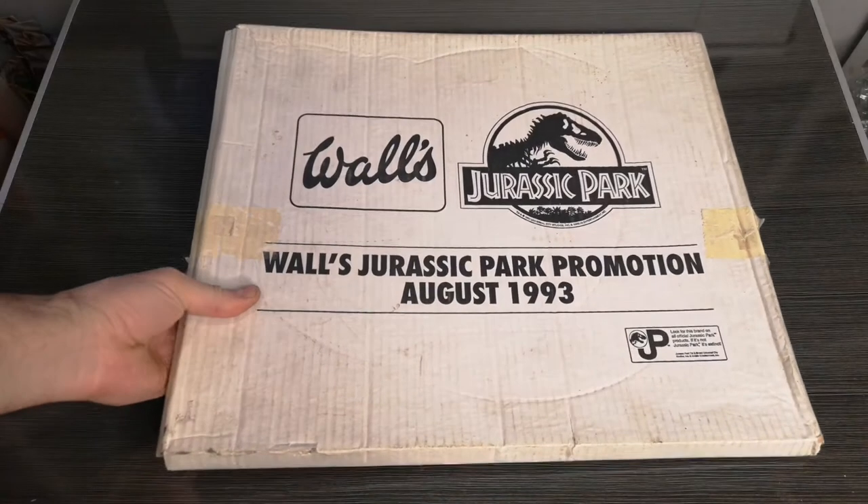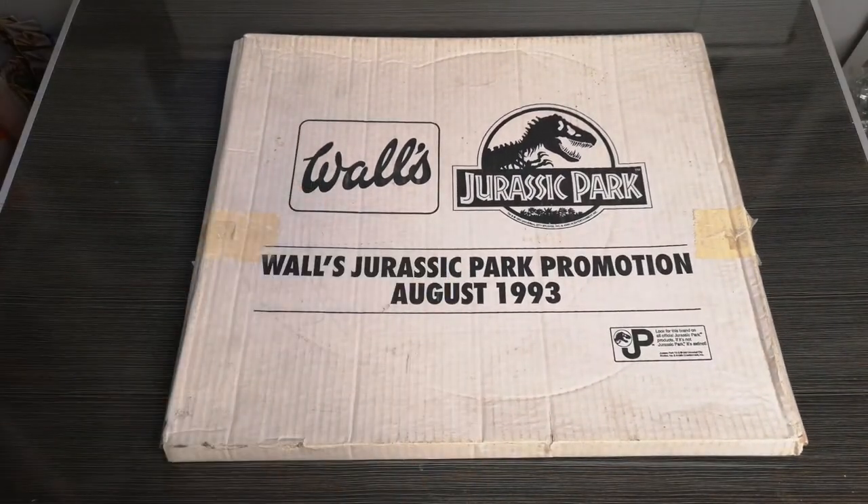Greetings, people of the internet! My name is Nathie Vader and today we're looking at something a little bit different, brought to you from the UK: the Wall's Ice Cream Jurassic Park promotion.